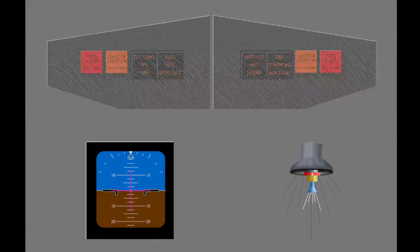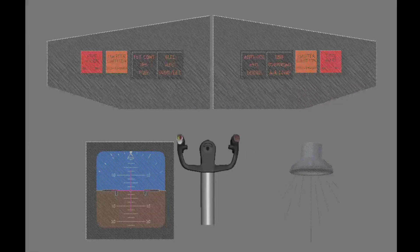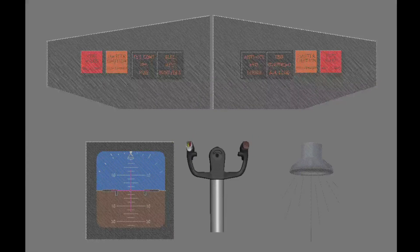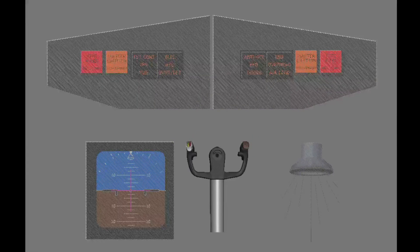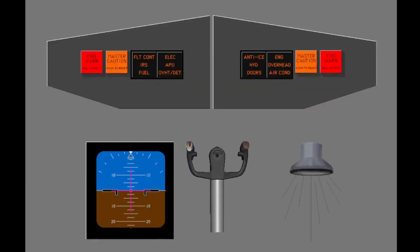Computer voices, oral alerts, and visual prompts also warn the crew. The stick shaker is a tactile alert that tells of a near stall condition. It is important for the crew to know these different alert signals.